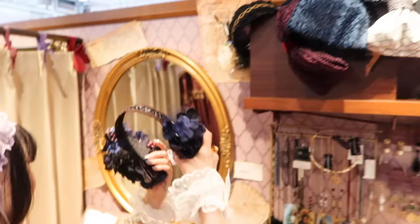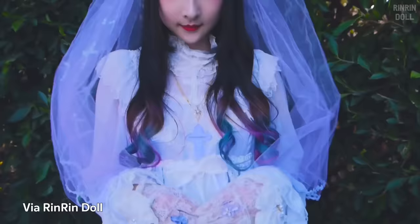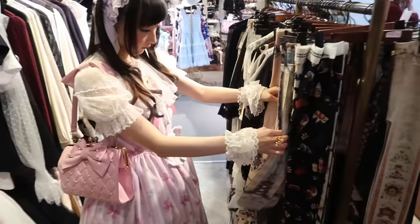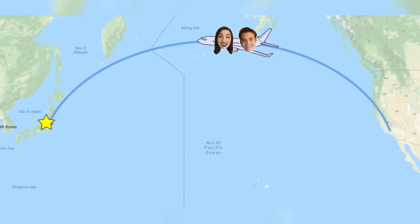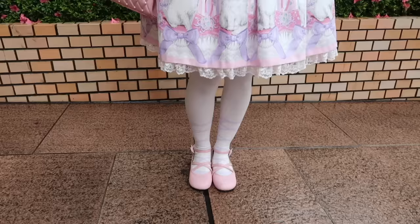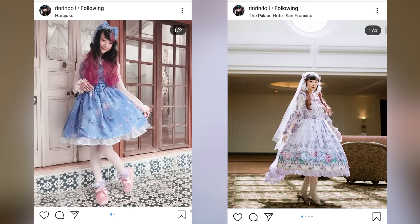And to do so, we're gonna be joined by our friend and guide, RinRin, who is a Tokyo-based YouTuber, as well as a working lolita model and enthusiast. And together, we will hopefully be able to come up with a head-to-toe lolita look. So let's go and get lolita-fied. Our first step, once we got to Japan, was to meet up with RinRin, who arrived at our hotel in full lolita regalia. Thanks for inviting me.